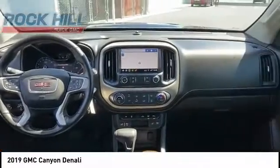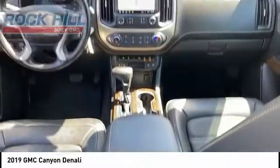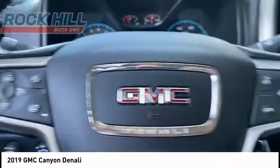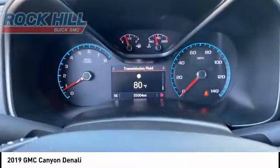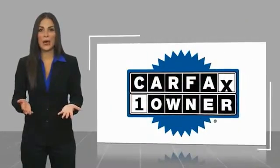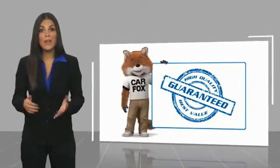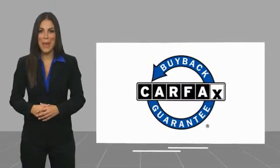This beauty is sure to make you the talk of the neighborhood. So call or drop in for a test drive today. This is a one owner vehicle with a Carfax vehicle history report. Be sure to find a complimentary copy of this report online or contact the dealership. This vehicle qualifies for the Carfax buy-back guarantee.